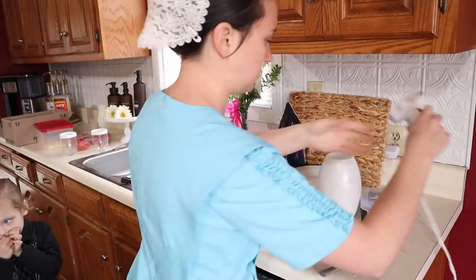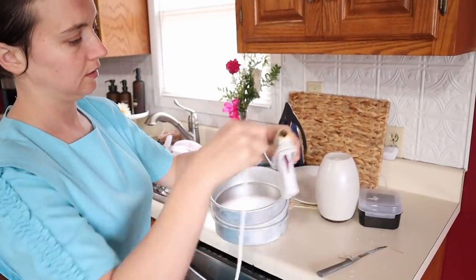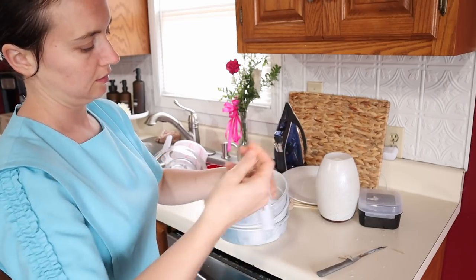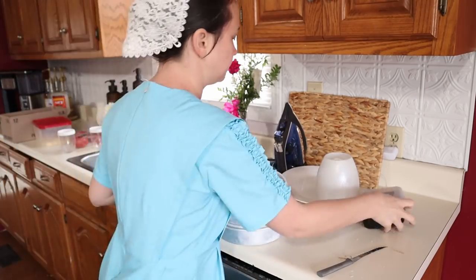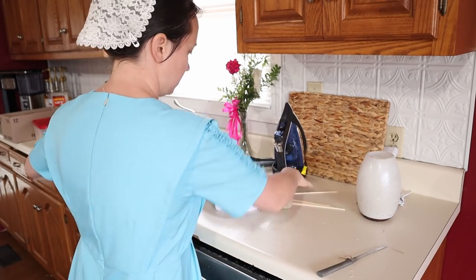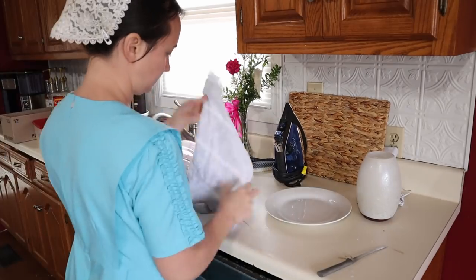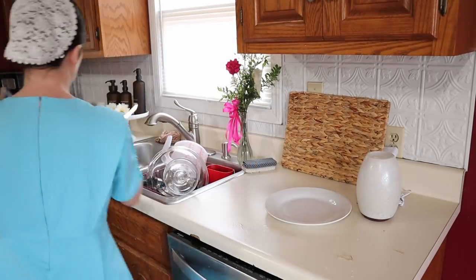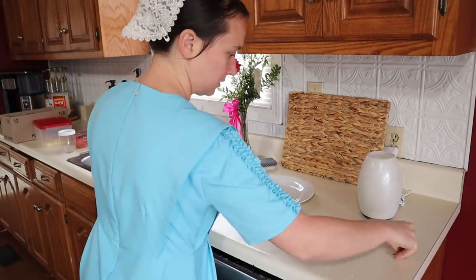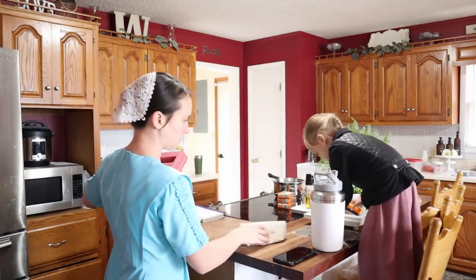Hello everyone and welcome back to another video. I hope you enjoy spending the afternoon with me as we are getting ready for Chloe's birthday party this evening. There's going to be a lot of cleaning, getting the house prepped and ready, getting some snacks ready for tonight, and also some decorating. I hope you enjoy this video and let's get into it.